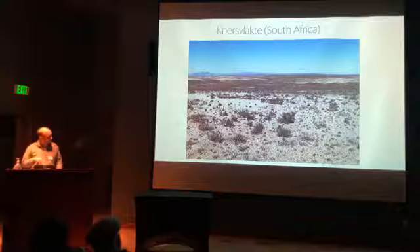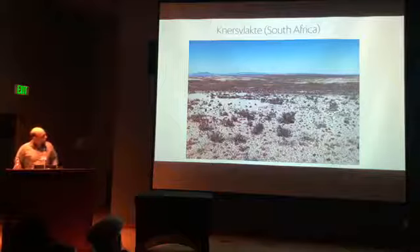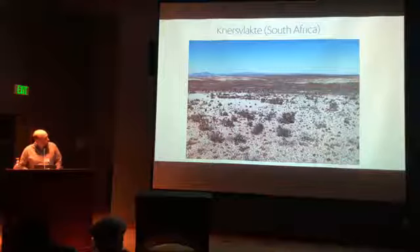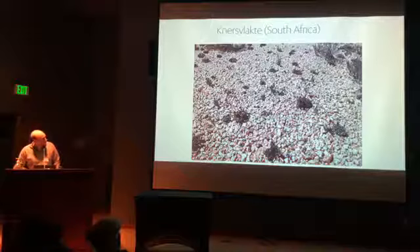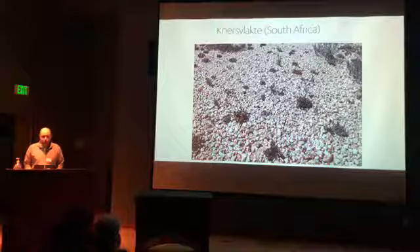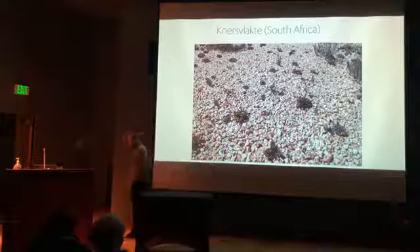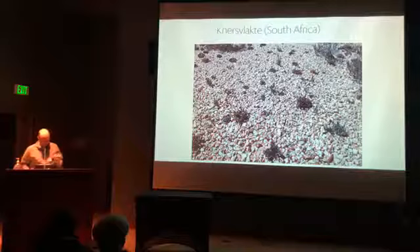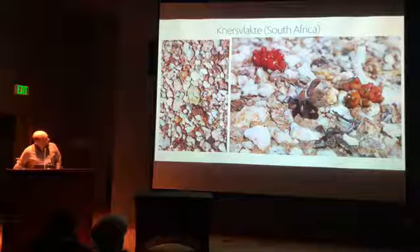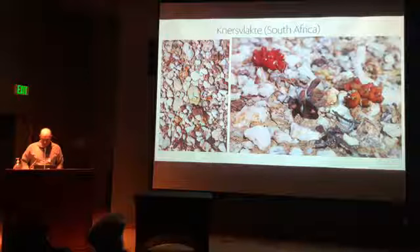The Knersvlakte is this white pebble landscape, and if you look closely you'll see tiny living stone plants — Lithops and related species — all those little collector's items come from here. There's an amazing diversity of tiny baby succulents that are so beautiful. I'm going to show a non-plant photo: a grasshopper that has the exact coloration of the quartzite — incredible mimicry. It's such an amazing habitat type.